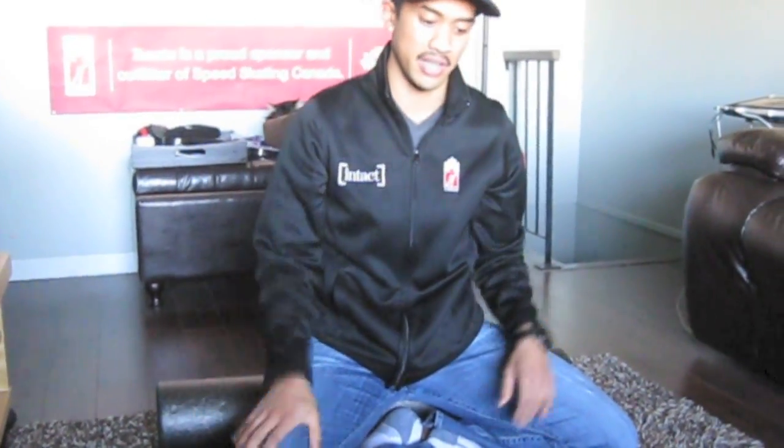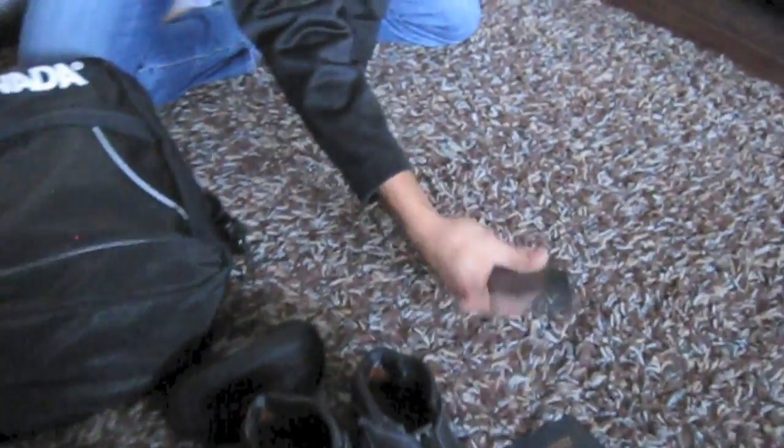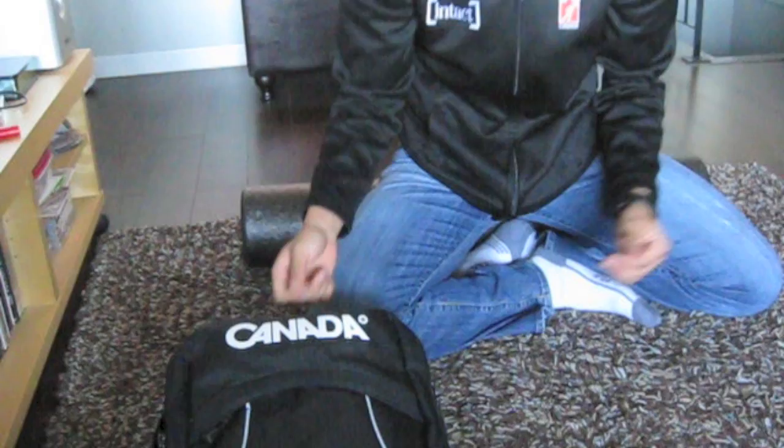Believe it or not, traveling can take a lot out of you, so it's important to try to keep yourself fresh on the plane or bus or whatever. Something I like to keep in my bag is compression tights. Going to the plane I'll keep them in my bag, but 10 or 15 minutes before boarding it's good to put them on to keep those legs nice and fresh. Some of the most important things you need are your passport and wallet — they pretty much speak for themselves. You don't want to forget these things or lose them, especially when you're in China.